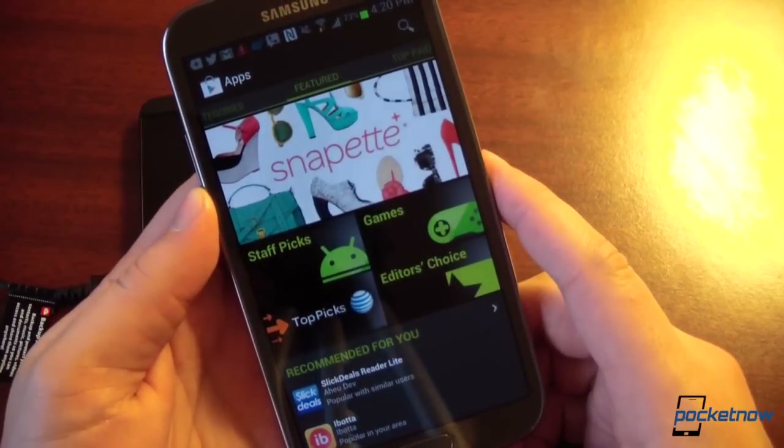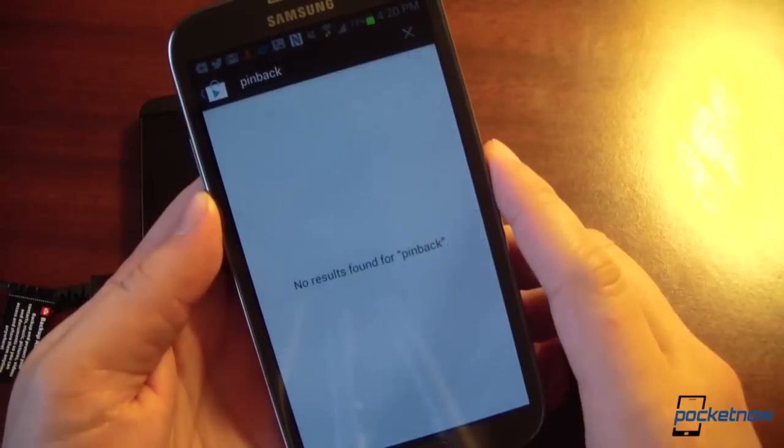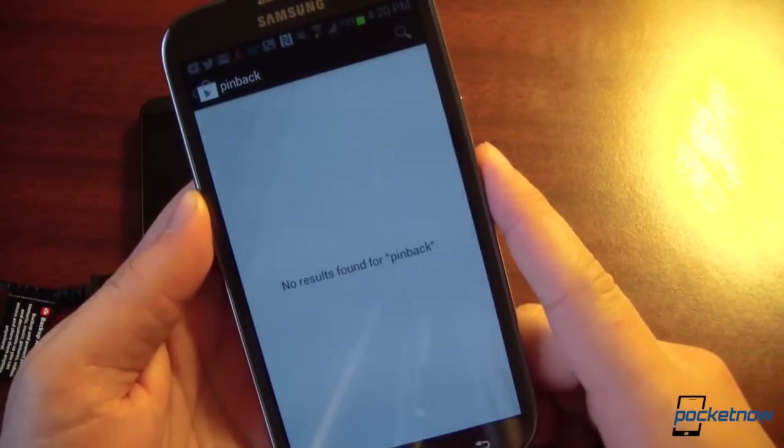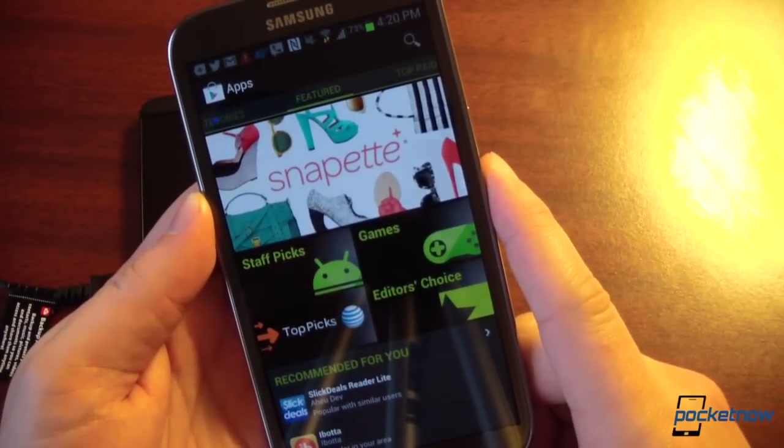In the Google Play Store in Canada, we don't have access to certain content — like searching for the band Pinback — so we'll have to leave a more detailed content comparison for another time.